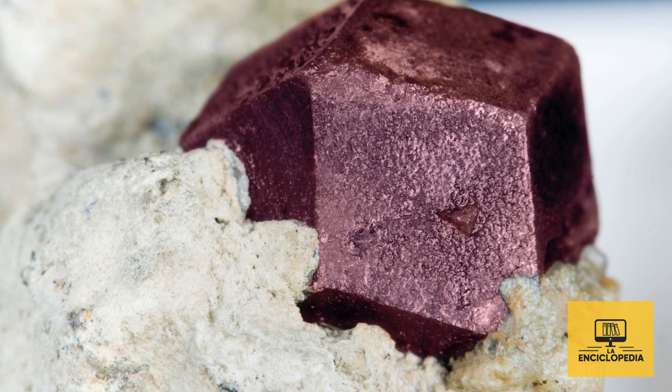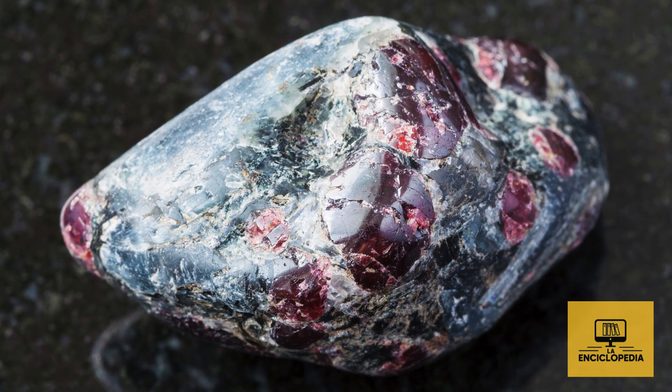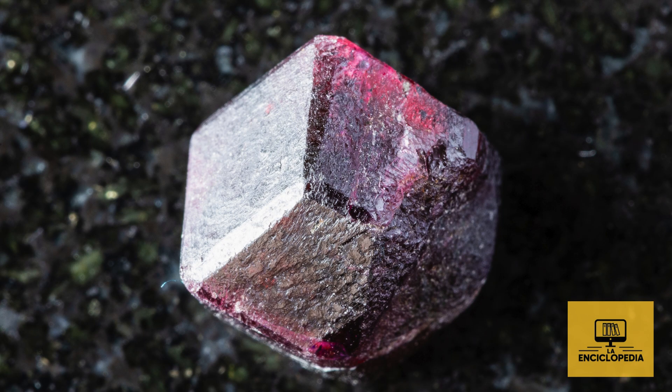Today we're going to talk about Almandine garnet, one of the most well-known and durable varieties of the garnet group. It is mainly composed of iron and aluminum, and belongs to the nesosilicate group.